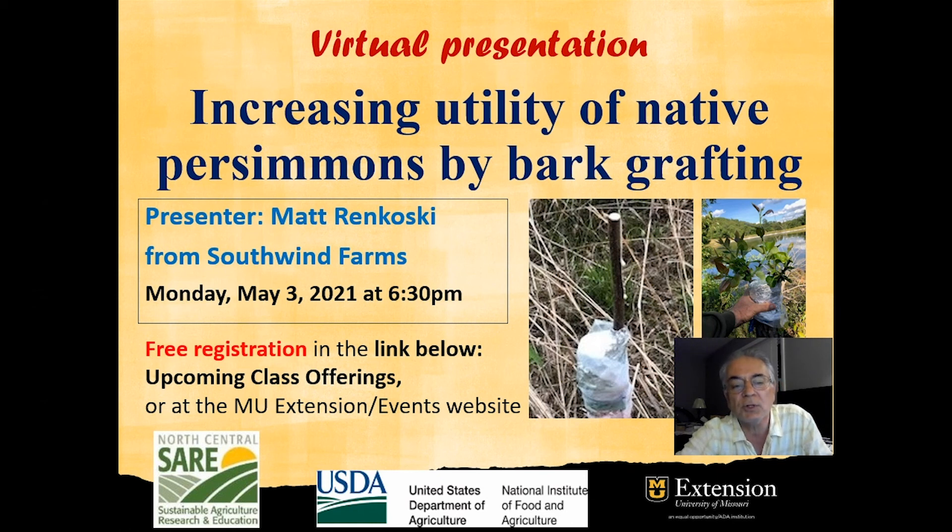Once you register, you will receive a confirmation email with the Zoom link. Hope you are interested, and I will see you in the webinar.